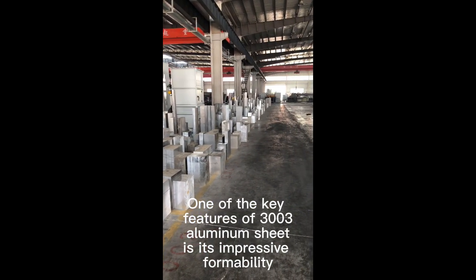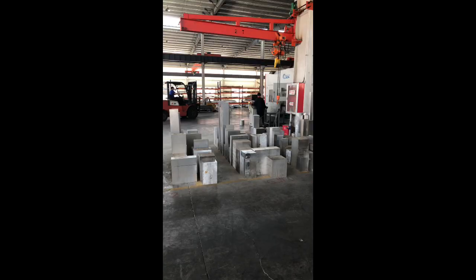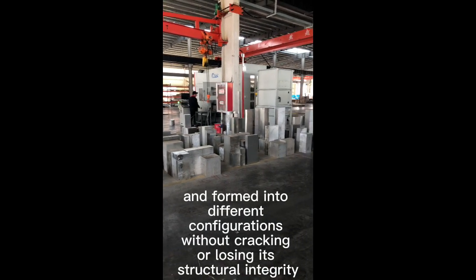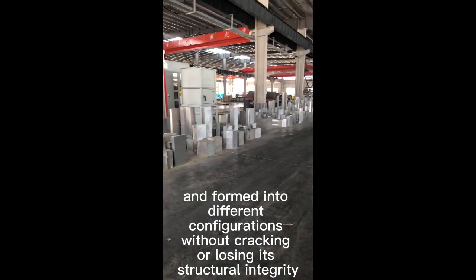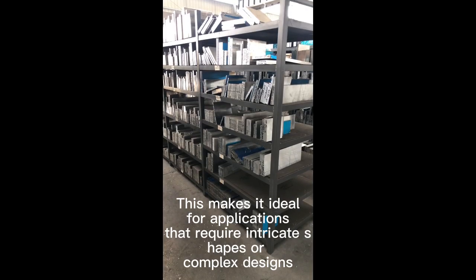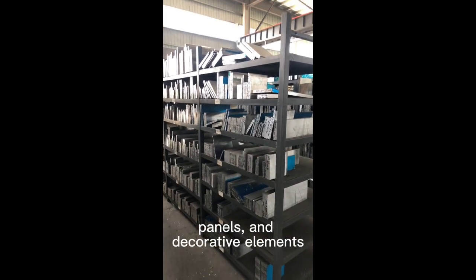One of the key features of 3003 Aluminum Sheet is its impressive formability. It can be easily shaped, bent, and formed into different configurations without cracking or losing its structural integrity. This makes it ideal for applications that require intricate shapes or complex designs, such as signage and panels.